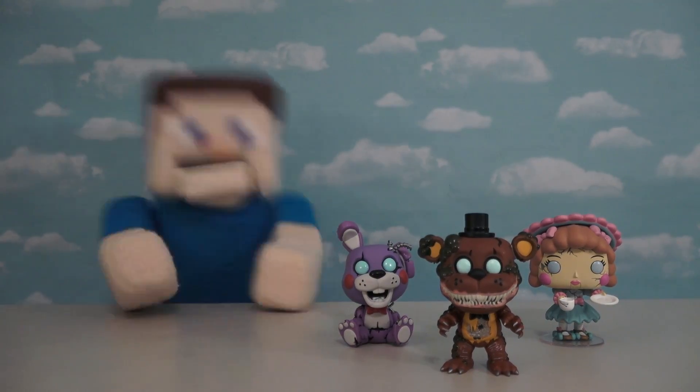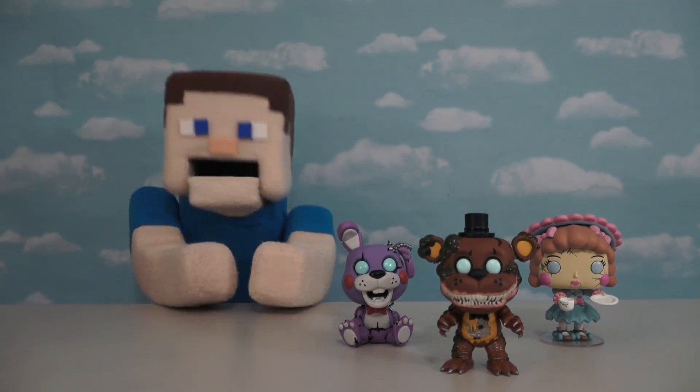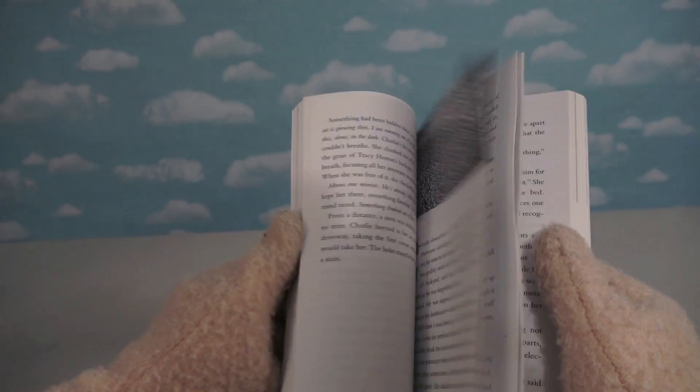Hey kids, welcome back to the Puppet Steve Show! Today we're looking at more of the Twisted Ones pop figures. If you're a fan of the Five Nights at Freddy's Twisted Ones book, you know that the main character named Charlie has a few toys that Funko has been making into pop figures.